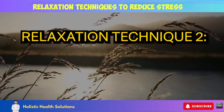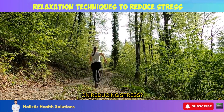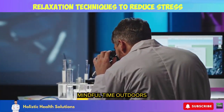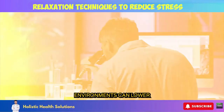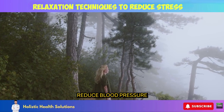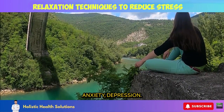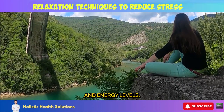Relaxation Technique 2: Nature Immersion. Did you know that being in nature has measurable effects on reducing stress? Studies show that spending mindful time outdoors away from urban environments can lower the stress hormones cortisol and adrenaline, reduce blood pressure and heart rate, improve mood, and alleviate anxiety and depression.